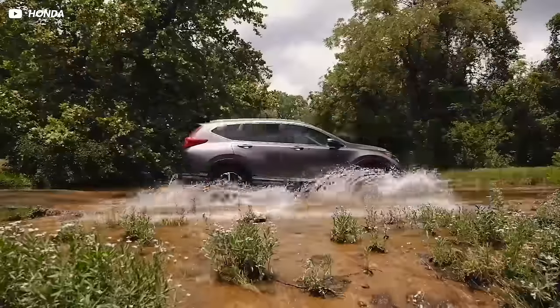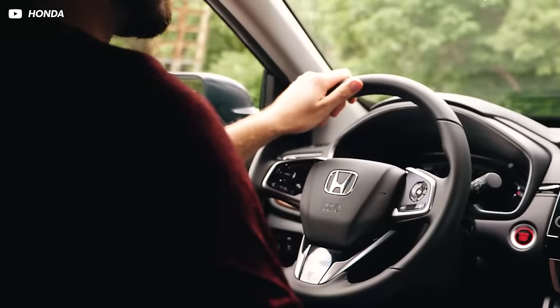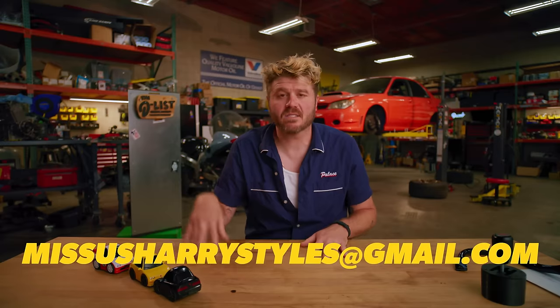Now, if you own a Honda CR-V and you're one of the people that drove to the dealership to get a new sticker for your owner's manual, hit us up at Donut's personal email, mrsharrystiles@gmail.com. I'd love to make fun of you.